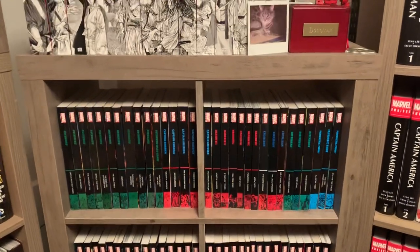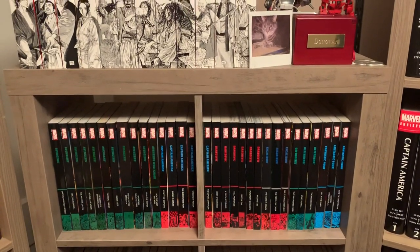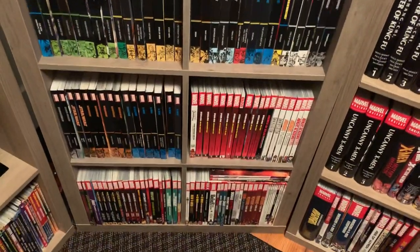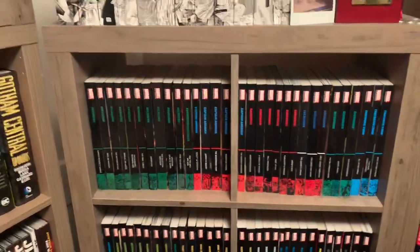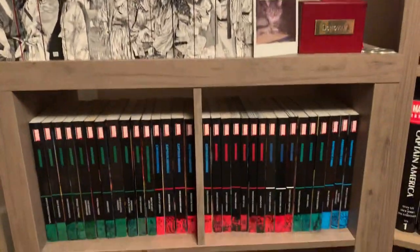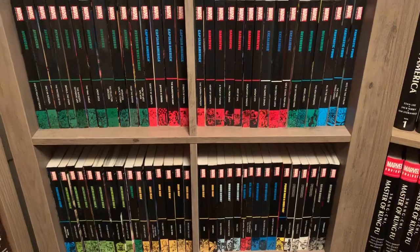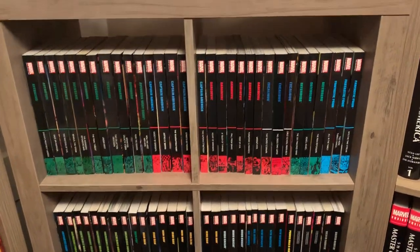What's up YouTube, this is Rob back again with a collection update. I'm making this video because I just officially maxed out this shelf today. I'm gonna have to go to Ikea or Walmart very soon and buy a 2x2 to stack on top, because I have a lot more Marvel trade paperbacks coming in — like another dozen or so — and I'm gonna need some space quick.